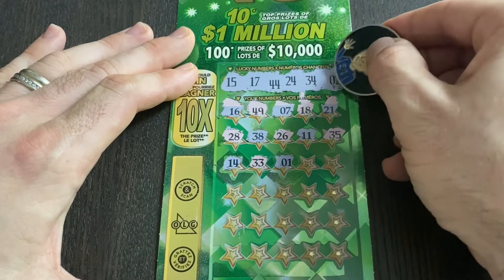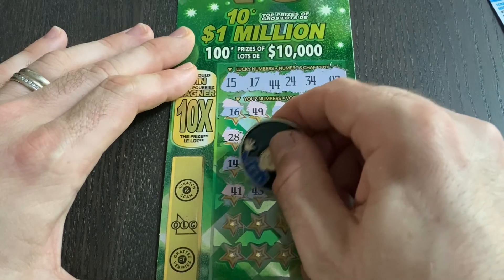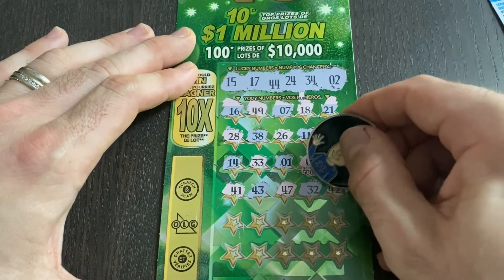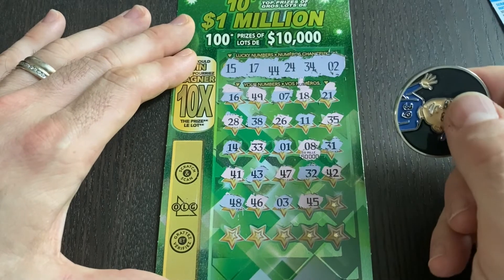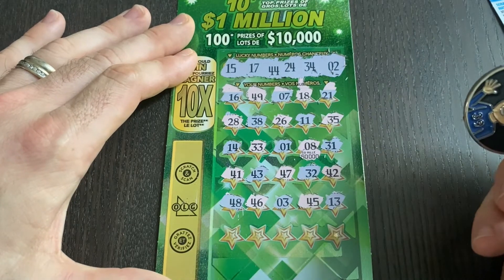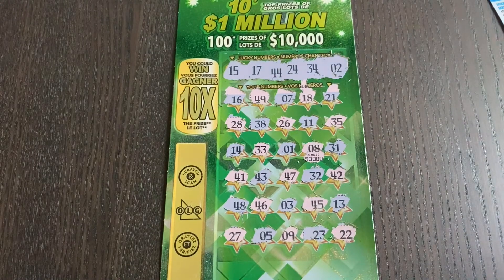33, 33 — almost. Number one had number two — happens all the time: you have two up there, you get one down here; you have one up there, you get two down here. 31, nothing there. 41, no. 43, so close — we had 44. 47, skip. 32 and 42 — not quite. 48, 46 — look at all those 40s, you'd only need 44. Number three, 45 — wow, 43, 45, 46 and 13, no. We have 15 and 17. Last row: 27, 5, 9, 23, 22. Not a win on the Big Ten.